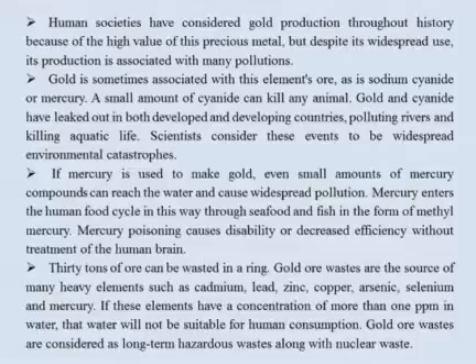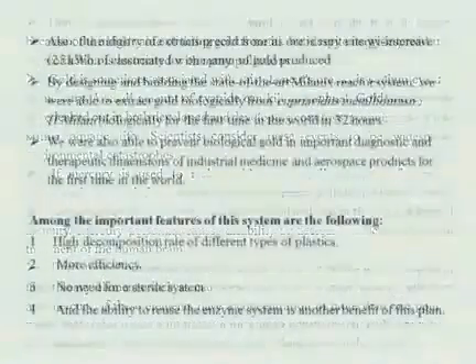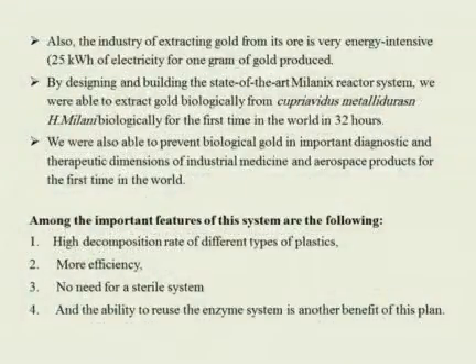30 tons of ore can be wasted to produce a single ring. Gold ore wastes are the source of many heavy elements such as cadmium, lead, zinc, copper, arsenic, selenium and mercury. If these elements have a concentration of more than 1 ppm in water, that water will not be suitable for human consumption. Gold ore wastes are considered long-term hazardous wastes, alongside nuclear waste. The industry of extracting gold from ore is also very energy intensive, requiring 25 kWh of electricity per gram of gold produced.